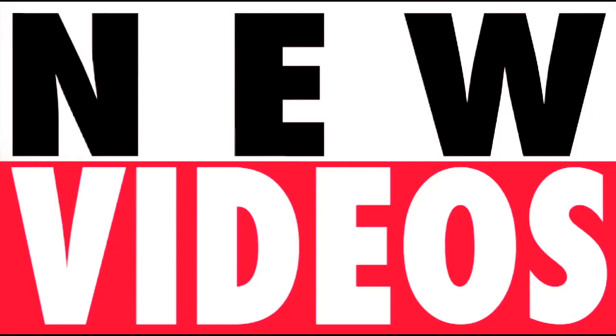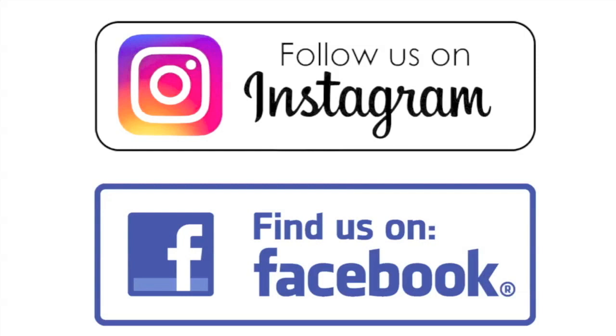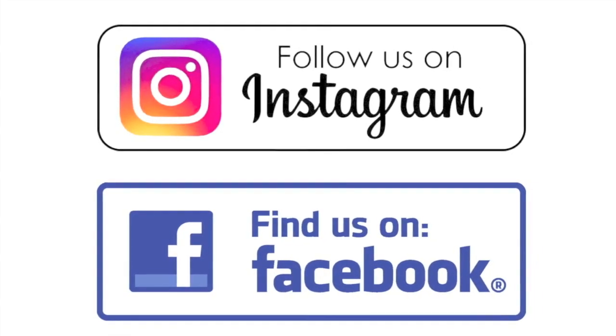New videos Monday, Wednesday, and Friday — check it out. We're on Instagram and Facebook.